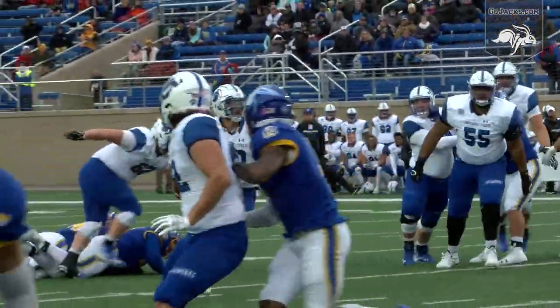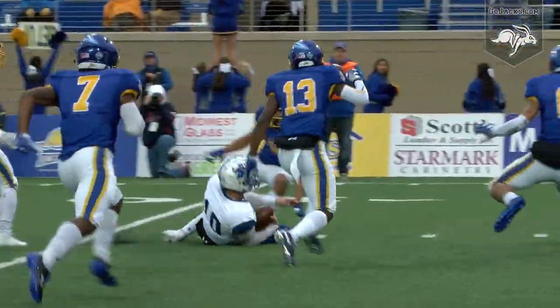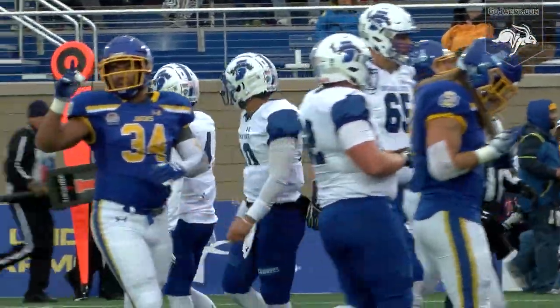Jacks rush four. Boyle steps up, feels the rush, he'll run inside the 20, cut left up the middle at the 15, angling left at the 10, and he'll slide for a first down near the SDSU nine-yard line.